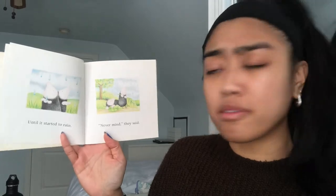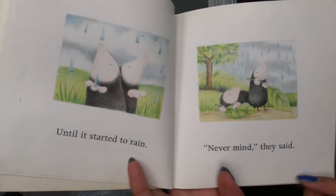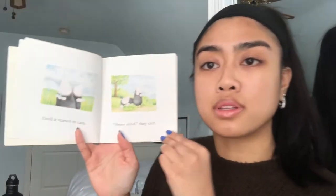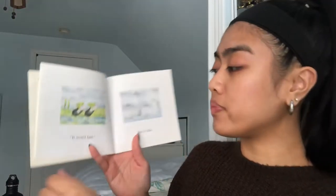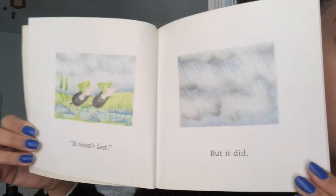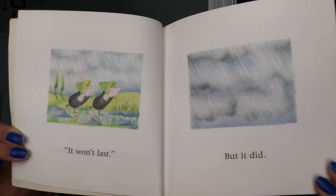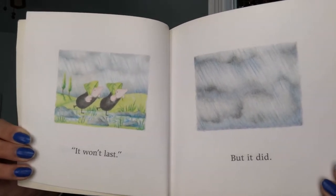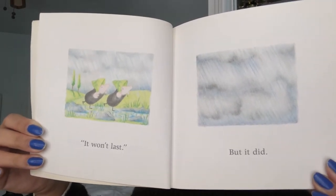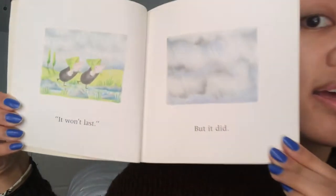'Never mind,' they said. Looks like they brought along some leaves with them. It won't last — but it did! Looks like they used the leaves they had as umbrellas, as hats. They're using the leaves to shield the rain from hitting their heads. They didn't think it would stay for too long, but it did.